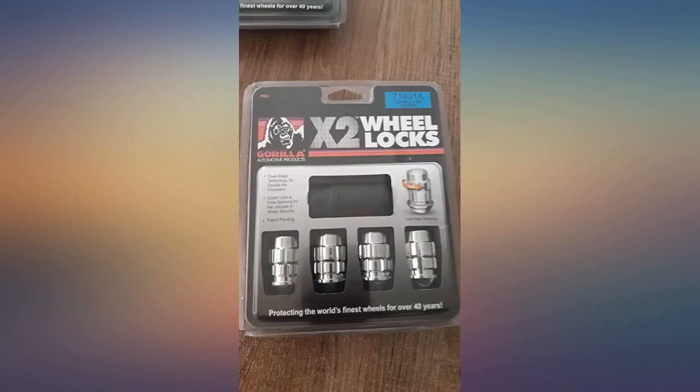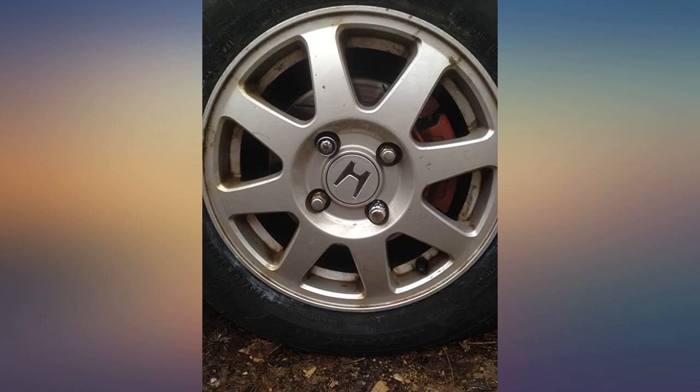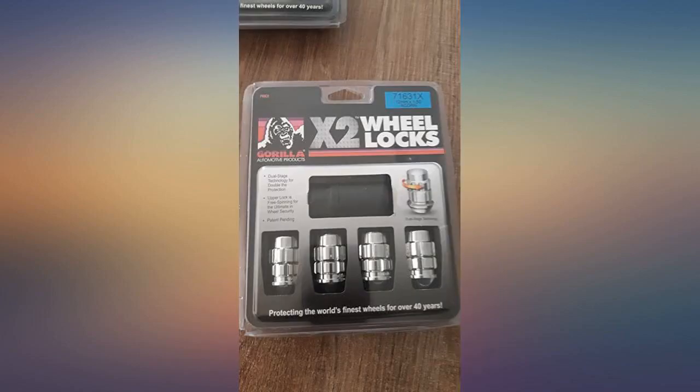I would say these locks and a knock sensor are the only way to increase the odds of keeping your wheels in an urban area. Truth is, if they really want your wheels you will probably get hit — make it difficult for the thieves and hope they move on and look for easy targets.